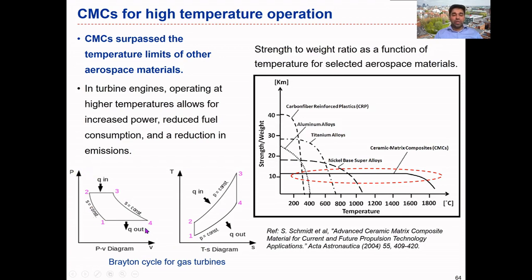The Brayton cycle is the thermodynamic cycle that gas turbines are based on. If we can improve the cycle efficiency, we can improve the thermodynamic efficiency of a gas turbine. The area enclosed by the curve in this PV diagram represents the useful work done by the gas turbine, while the area underneath this curve is related to energy loss.